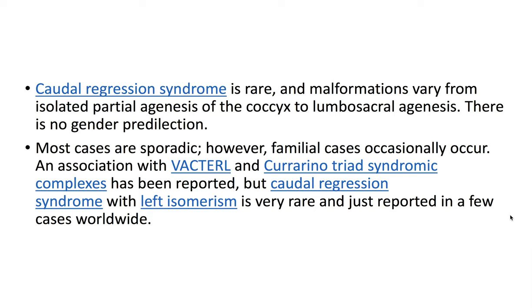Caudal regression syndrome is rare, and malformations vary from isolated partial agenesis of the coccyx to lumbosacral agenesis. There is no gender predilection. Most cases are sporadic; however, familial cases occasionally occur. An association with VACTERL and caudal regression triad syndrome complexes has been reported, but caudal regression syndrome with left isomerism is very rare and has been reported in only a few cases worldwide.